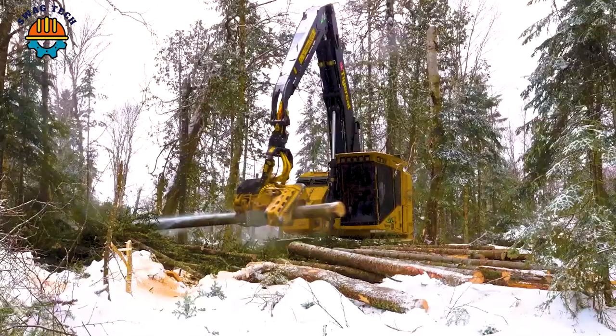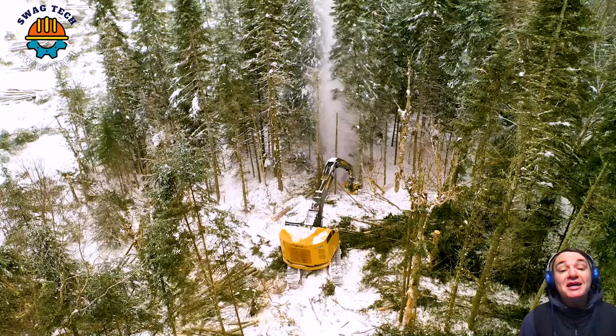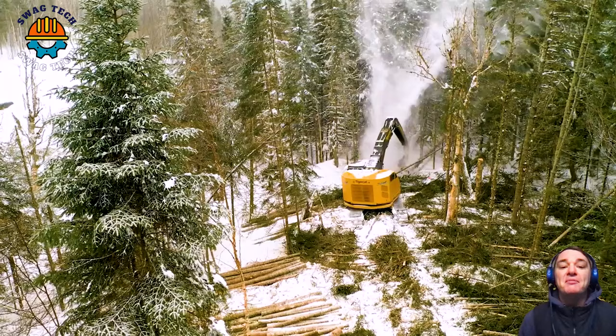Take a look at the TigerCat H822E Harvester — a hard worker in a chill and gorgeous setting. Praise and gratitude to the great people who have made this impressive machine.